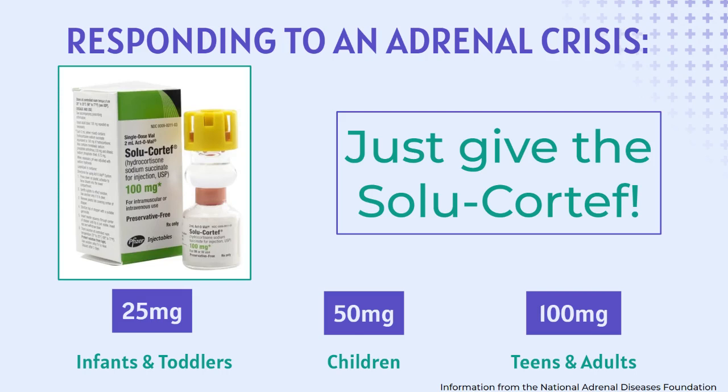The treatment for any patient experiencing an adrenal crisis, regardless of the exact diagnosis, is to give an injection of Solo-Cortef. Delaying treatment can result in death or permanent disability. Remember this: when treating an adrenal crisis, just give the Solo-Cortef.